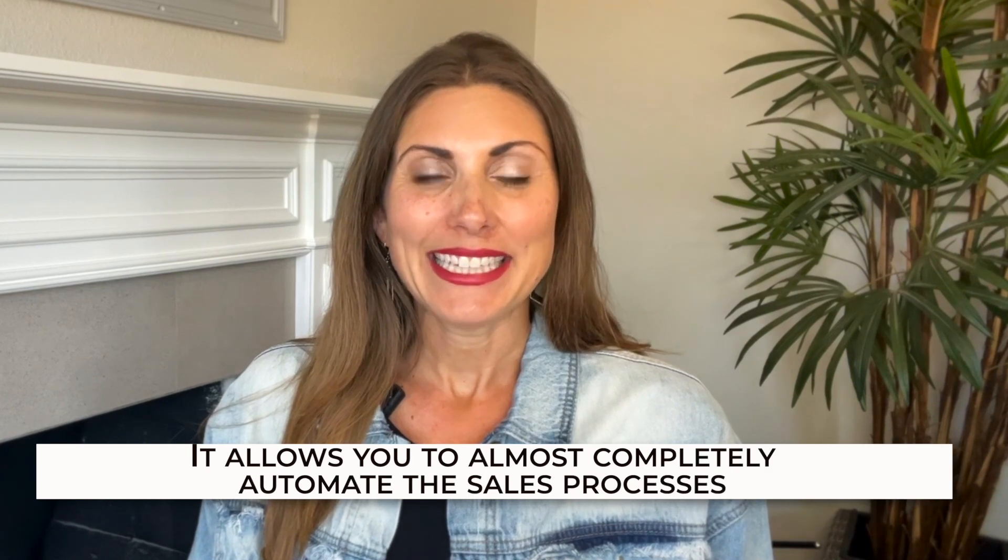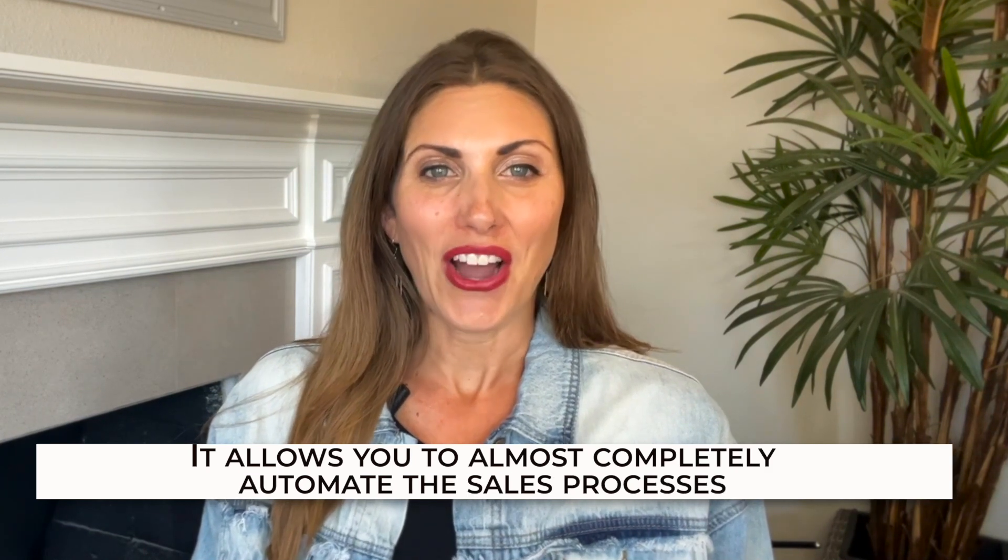The great thing about Monday is that it allows you to almost completely automate the sales processes. Overall, this is one software that makes sure you close as many sales as possible, and it does so in the smoothest way imaginable. It's hard to top it.